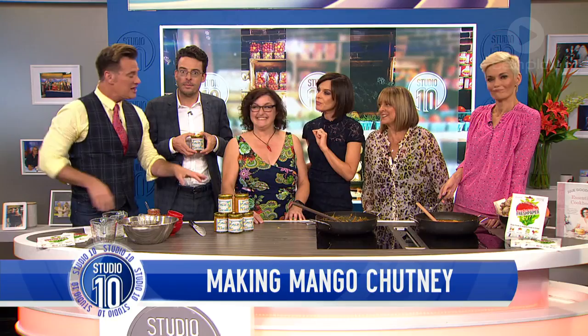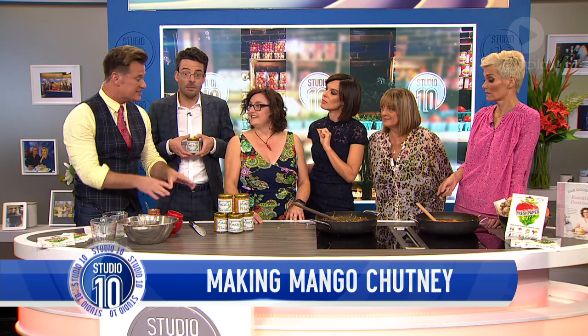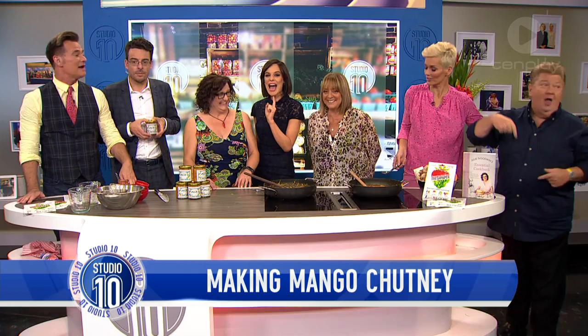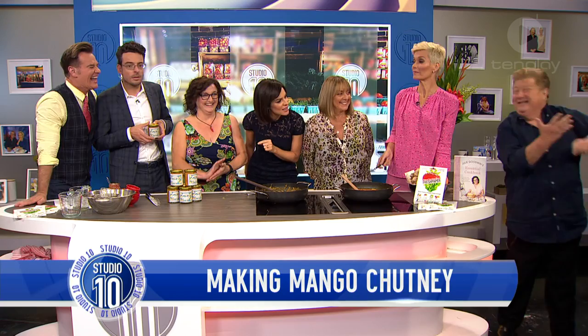Just eat it out of the jar! You know what would really be good — a nice grilled chicken breast with that on top with a nice little vegetable. On your burgers, on your sandwiches. I love it. All of the details of Julie's recipe are on our website at ten.com.au forward slash Studio 10. Do not miss it.